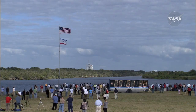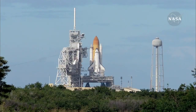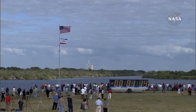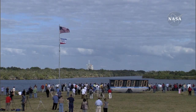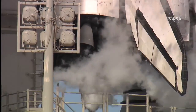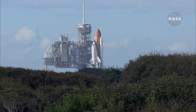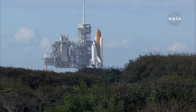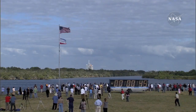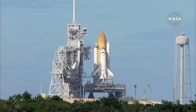One minute, 30 seconds. Sound suppression water system now being armed for release. Confirmation we have three main engines ready for ignition. One minute. Space shuttle now on internal power. Liquid oxygen and liquid hydrogen fill and drain valves are closed. Solid rocket booster flight data recorders are activated.